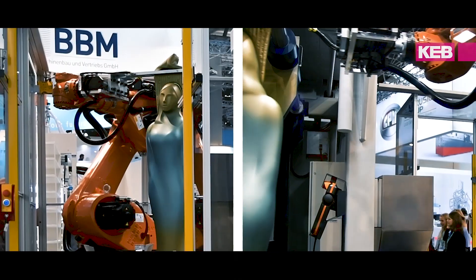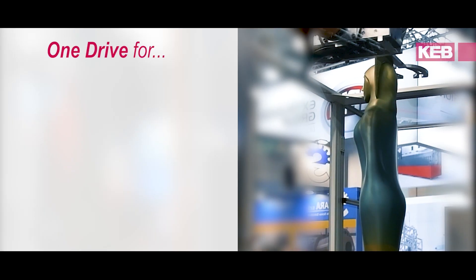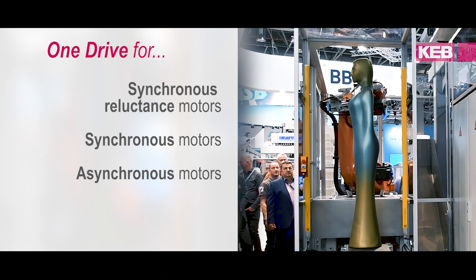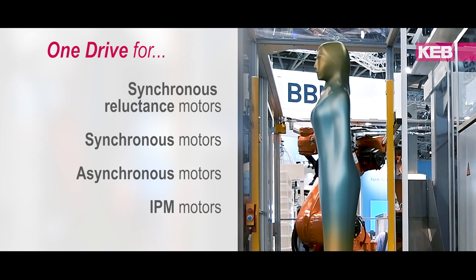One of the things that we were really keen on was the possibility that we can use all different kinds of motors, also from your competitors, with your controllers. That was one of the key functions of interest for us. Because we have a lot of customers that ask us, for example, to use a well-named, brand-named motor in our machines, but we still want to use the KEB controller.